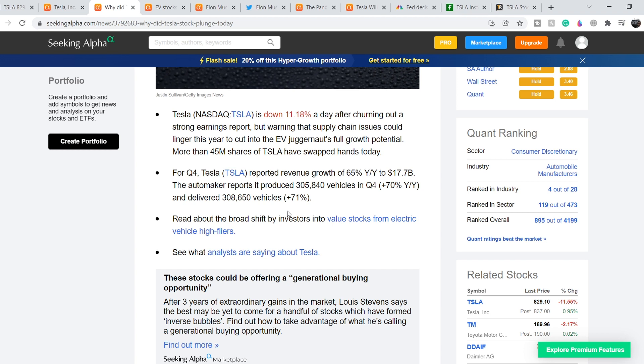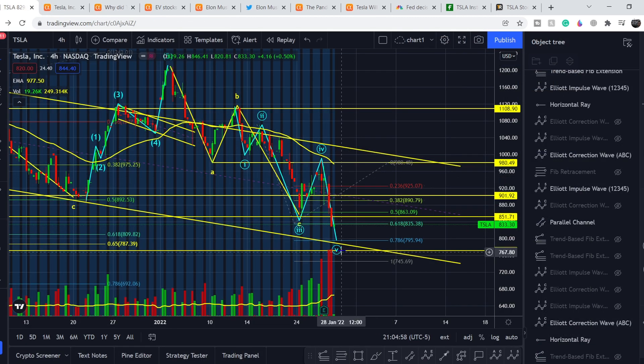With the anticipation of increased interest rates, that will definitely impact high P/E ratio stocks. Tesla currently has one of the highest P/E ratios, which is why we're seeing this sell-off. That's also why we can anticipate the price target of about $800 that I marked on the chart.